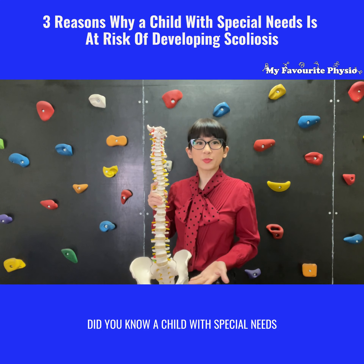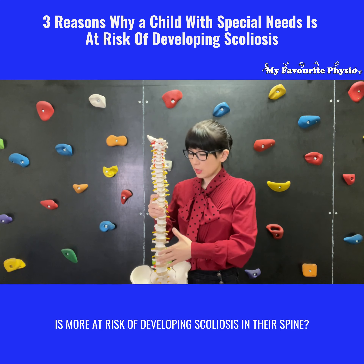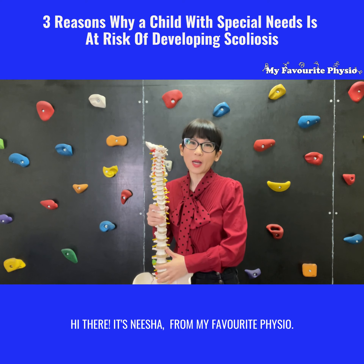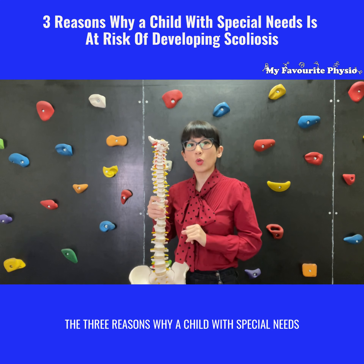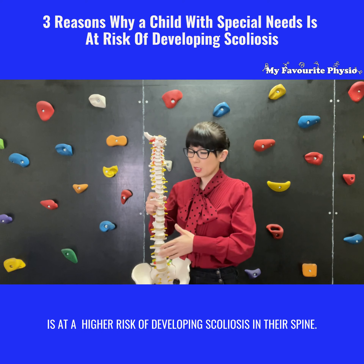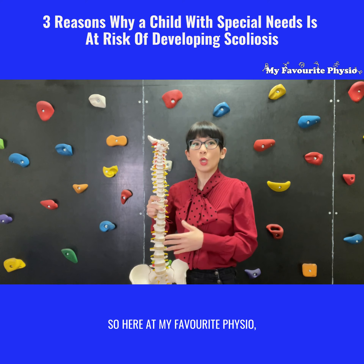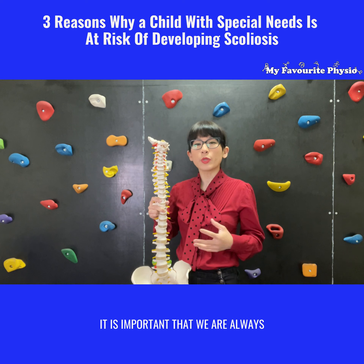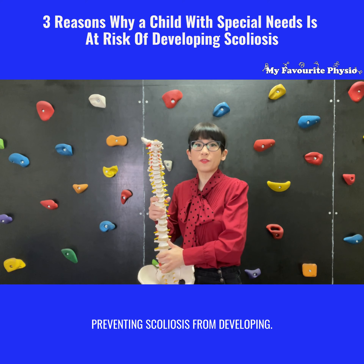Did you know that a child with special needs is more at risk of developing scoliosis in their spine? Hi, it's Nisha from My Favourite Physio. In today's video, I'm jumping in to talk about the three reasons why a child with special needs is at a higher risk of developing scoliosis in their spine. Here at My Favourite Physio, we see lots of little ones who have special needs, and it is important that we are always mindful about their spine health and preventing scoliosis from developing.